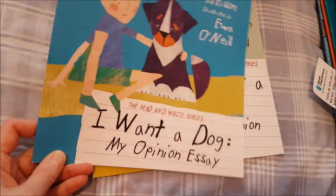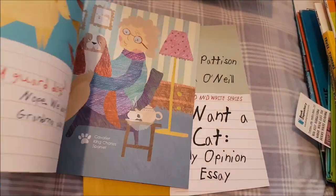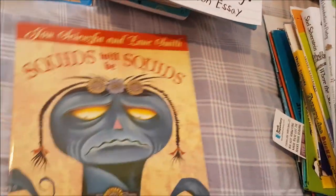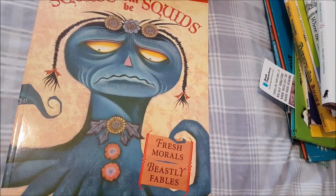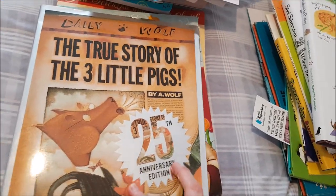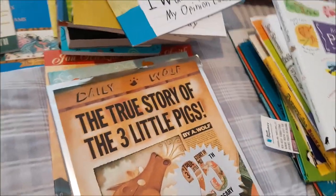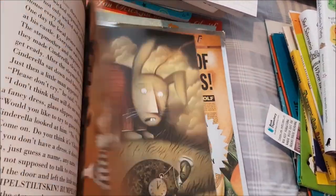For opinion essay writing assignments, I got 'I Want a Dog' and 'I Want a Cat' — since we have both dogs and a cat I couldn't pick just one. 'Squids Will Be Squids: Fresh Morals and Beastly Fables' is another writing assignment. 'The Other Side of the Story: Fairy Tales with a Twist,' 'The True Story of the Three Little Pigs by the Wolf' for perspective writing, and 'The Stinky Cheese Man and the Fairly Stupid Tales.'